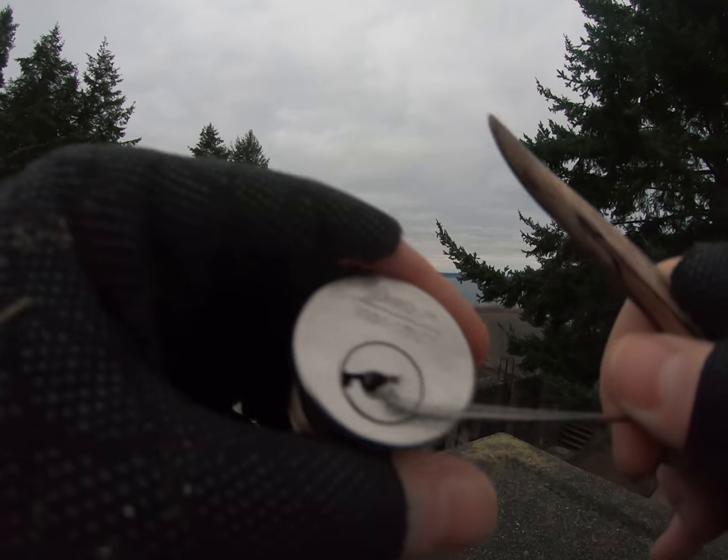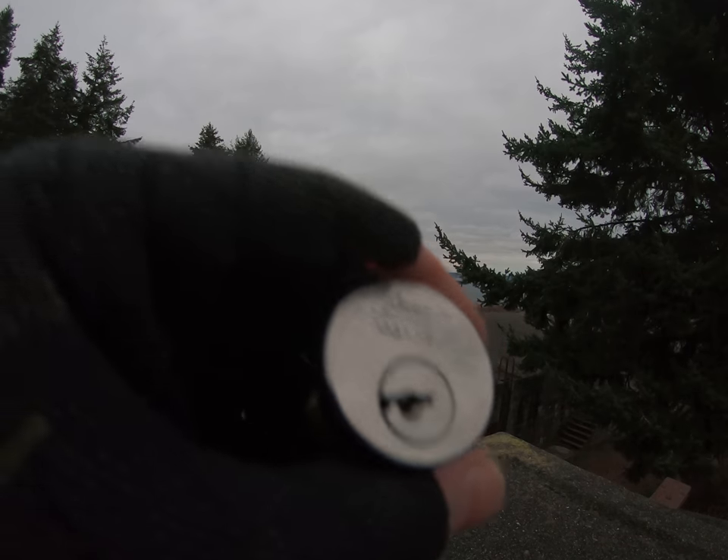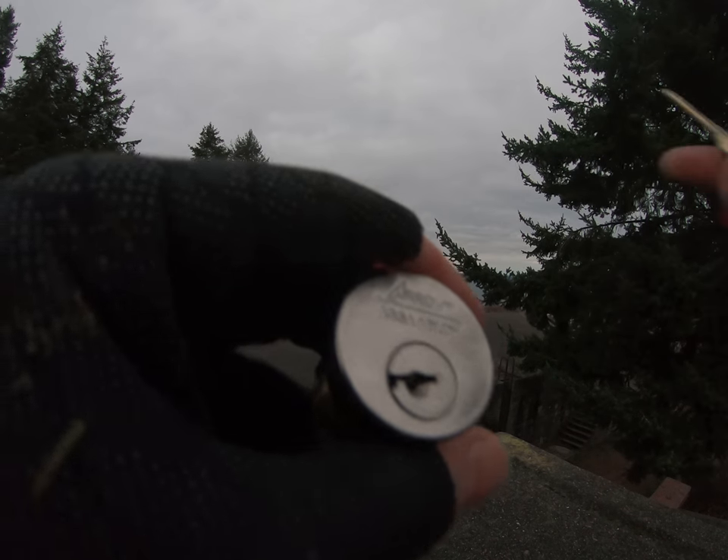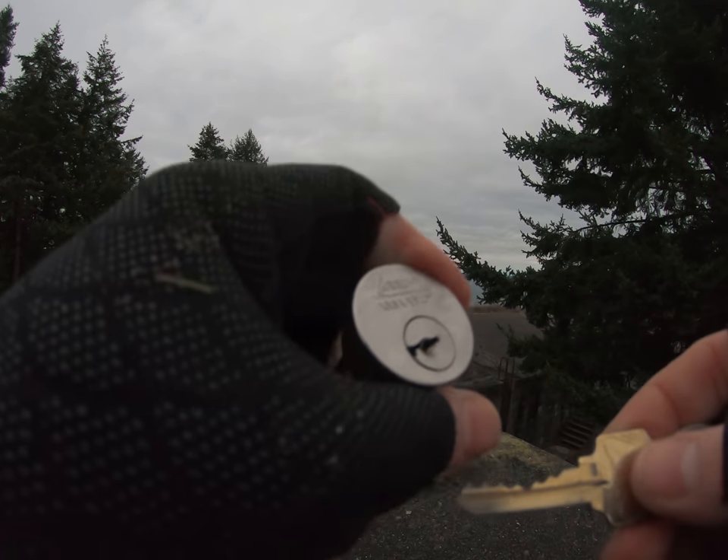There we go, got it open. That was six in the back. Let's go ahead and show the key. There we go — it's got pretty good bitting. I'm not going to comment further because again, like I said, all standard bitting.